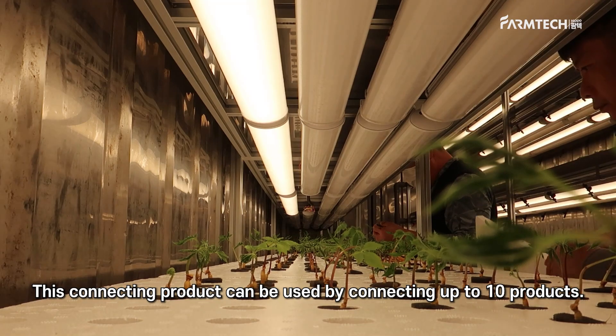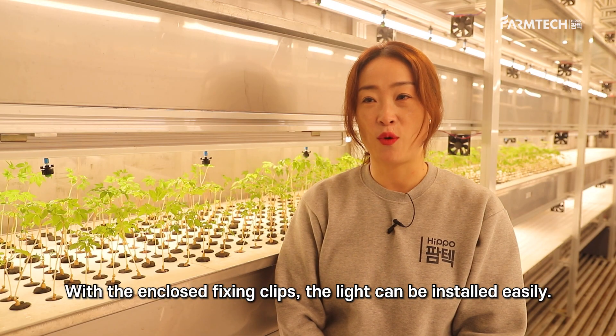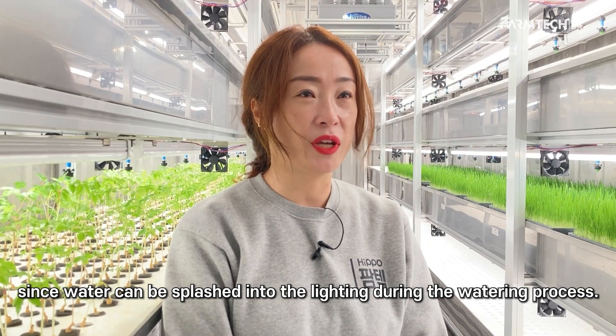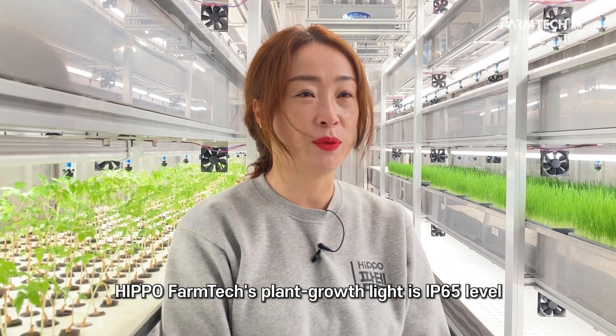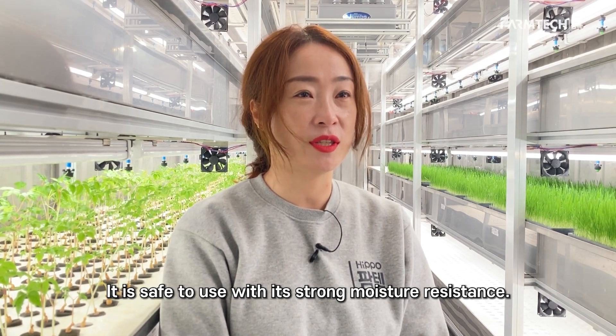This connecting product can be used by connecting up to 10 products. With the enclosed fixing clips, the light can be installed easily. For the lighting used in the farm, the waterproof function is essential, since water can be splashed into the lighting during the watering process. Hippo Farmtech's plant growth light is IP65 level — water, moisture, and dustproof — and it is safe to use with its strong moisture resistance.